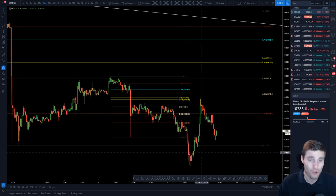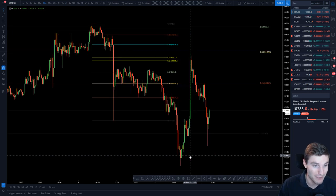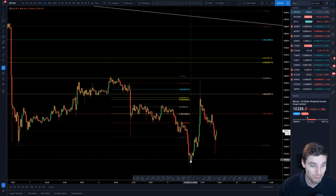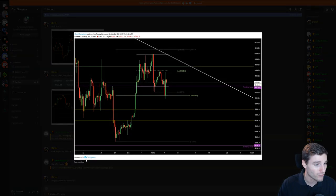We're going into London's Open, always a little bit of activity going into that. What we can see is there was a large amount of activity, finding support in the end from a 0.5 Fib and seeing a large increase to the upside. By 0.5 Fib, let me just load this up.